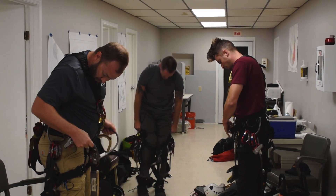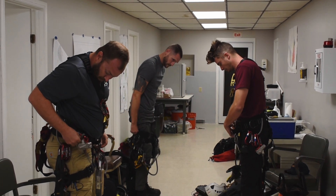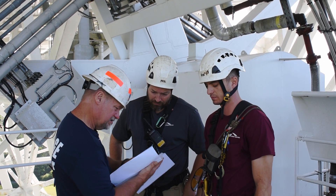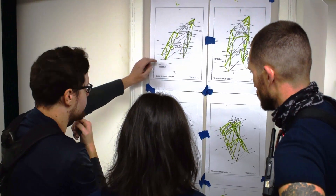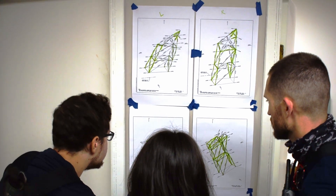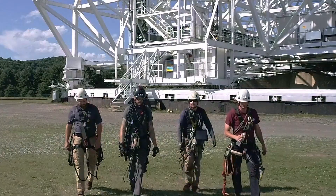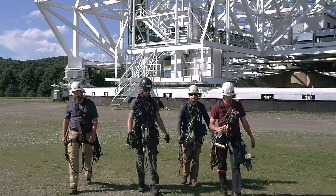One of the things that's unique to us is that we've got engineers doing all the access here, so instead of training someone to understand the components, we've got the guys who understand the components, the welds, the criticality of the members, and they're the ones who are now trained to do the access.